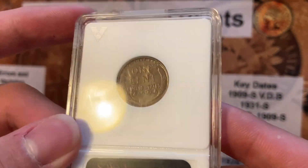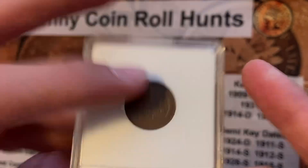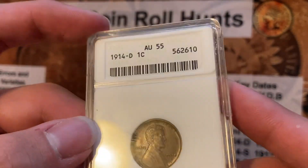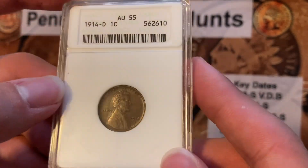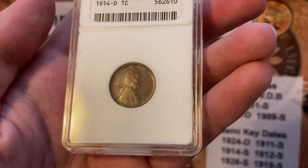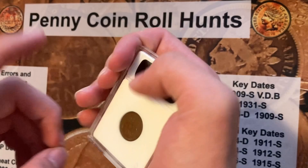So for a 1909-S VDB in AU55, this coin actually costs about the same. It's just a really cool coin with really good detail on it. I'm just really happy to own it, very proud to own something of this substantial value. I hope you guys like this 1914-D Lincoln cent in the cool soapbox holder — I like these holders a lot, they're really small and can fit easily in your hand.